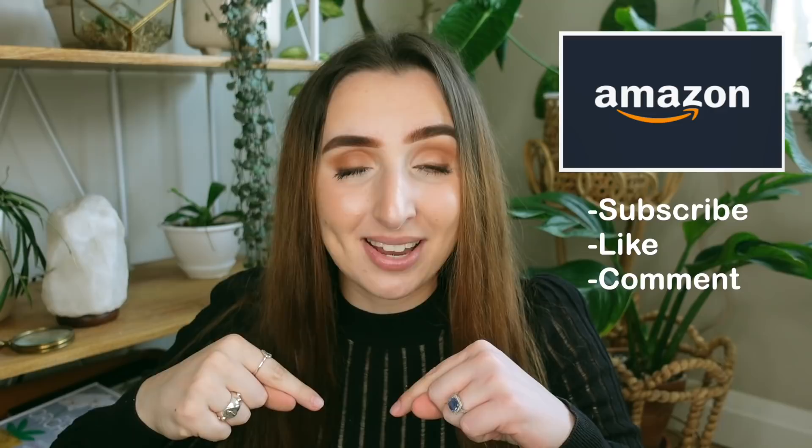I do want to announce a new thing that I will be doing on this channel. Starting today I am going to be giving away a $20 Amazon gift card every single week. Basically all you have to do is subscribe to my channel, give this video a thumbs up, and leave a comment down below. For more entries you can comment and like each of my next videos leading up to April 15th when I announce the winner.